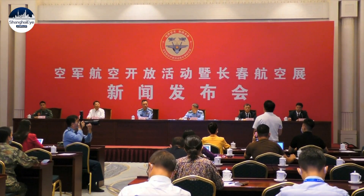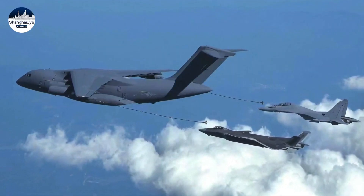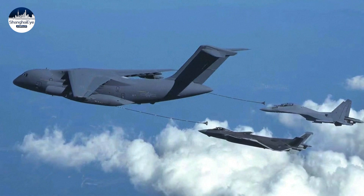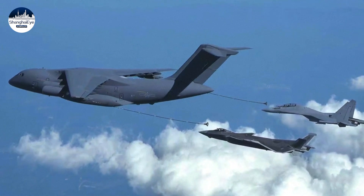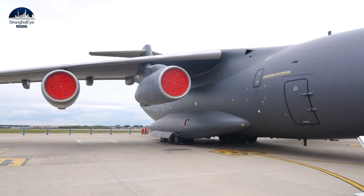It helps our military to fly further to perform tasks. At a press conference prior to the air show, the Chinese PLA Air Force released a photo showing a Y-20 aerial tanker refueling a J-20 stealth fighter and a J-16 multi-role fighter simultaneously. With the Y-20, the main fighters of the Air Force can be refueled in the air, which greatly enhances the range of activities and the ability to perform tasks, improving the combat capability of long-range airstrikes.